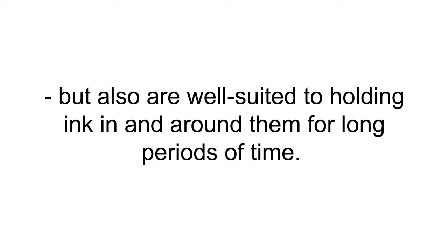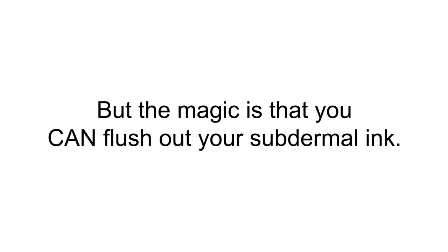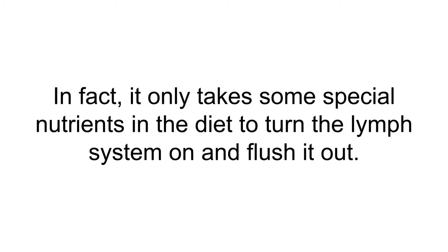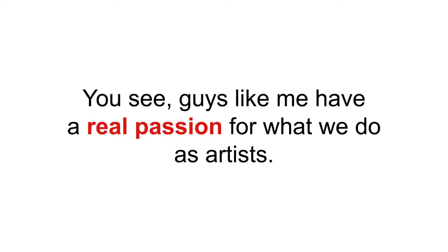The answer is simple: we target deeper subcutaneous layers of the skin that not only die off slower but are also well suited to holding ink in and around them for long periods of time. This way the fade is minimal without intervention. But the magic is that you can flush out your subdermal ink — it only takes some special nutrients in the diet to turn the lymph system on and flush it out.